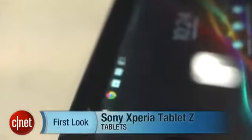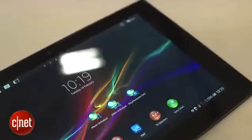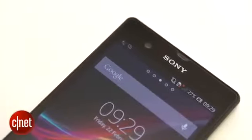Hi, I'm Jason Jacobs for CNET at Sony's offices in London with the Tablet Z. Let's take a look. The first thing that Sony is very proud of is that the interface is the same as the one on its flagship phone, the Xperia Z, but with a lot more screen real estate.